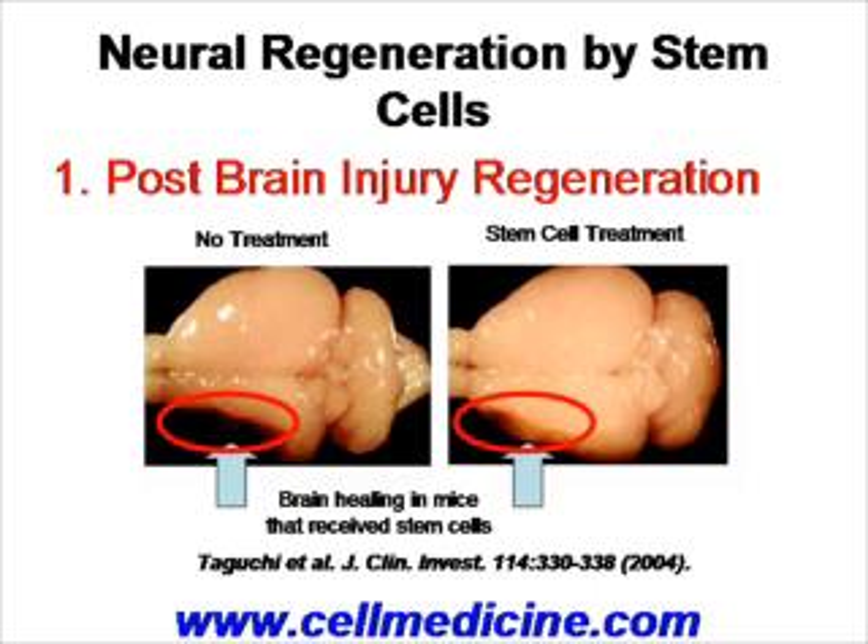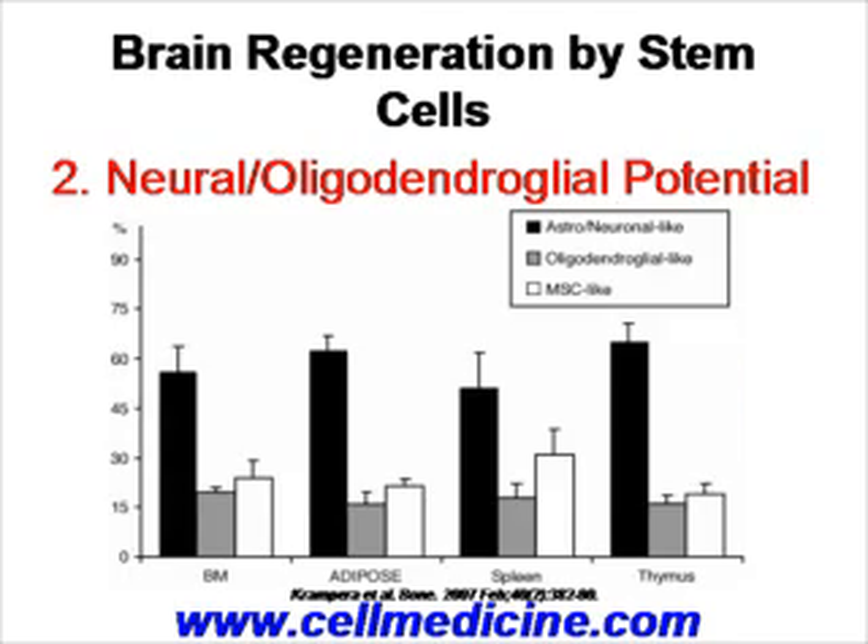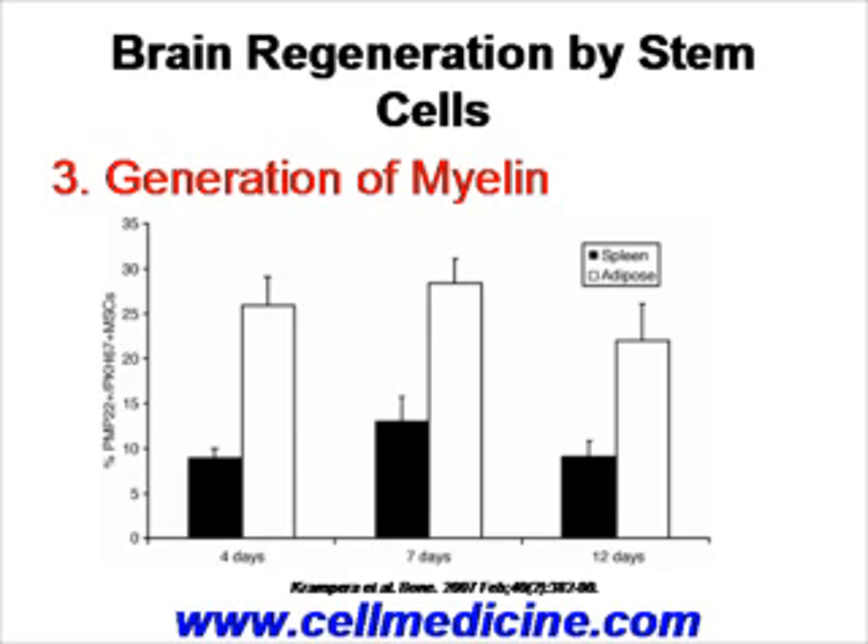In that study there is also regeneration of neural functional activity in the animal model. The second reason why brain regeneration may be possible by mesenchymal stem cells is because in this paper by Krampera et al., one can see the direct differentiation of mesenchymal stem cells derived from either bone marrow, fat, spleen, or thymus into astroglial and neuronal-like cells. The other very interesting point from that publication was that various types of mesenchymal stem cells are actually capable of generating myelin and helping to remyelinate a demyelinated nerve.